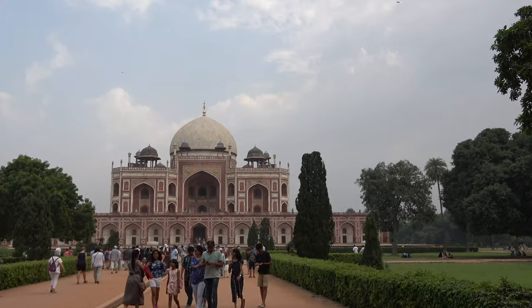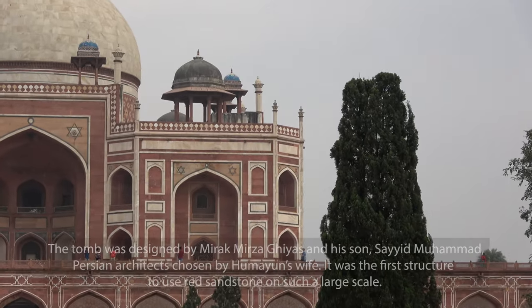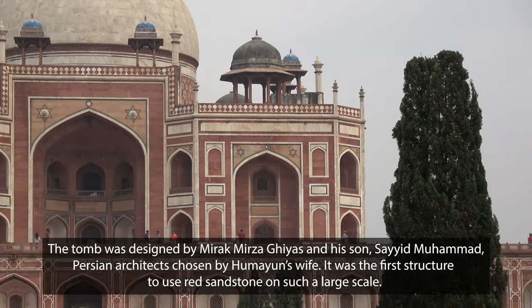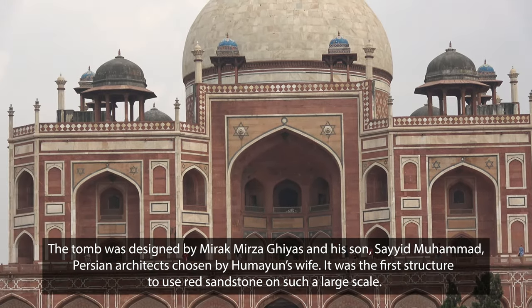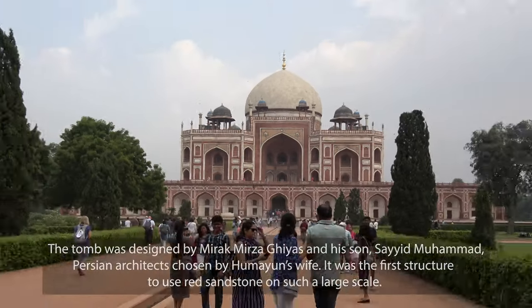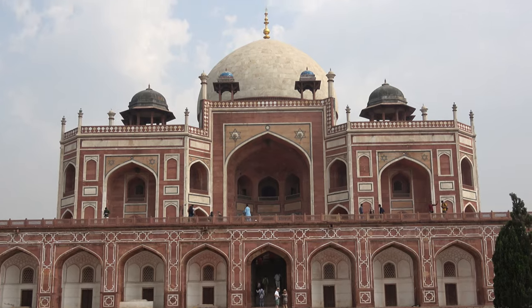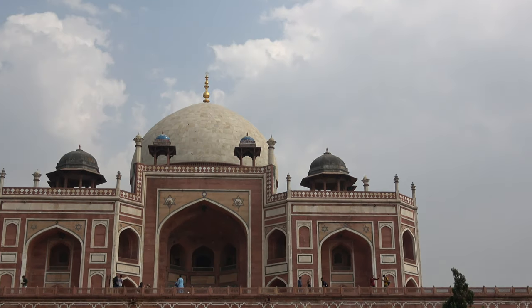In India, the Mughals loved a char bagh pattern. Char means four, bagh means garden. So in front of the main entrance we will see the four patterns — the char bagh on one side. The same pattern, the same design, we will see on the three other sides as well.